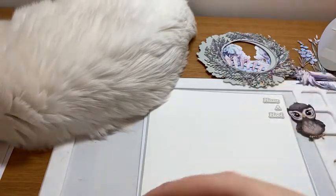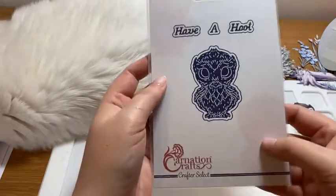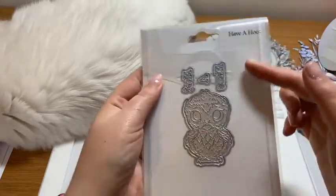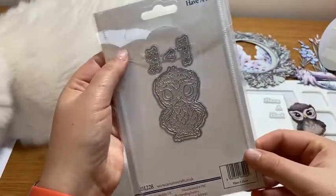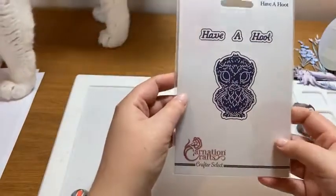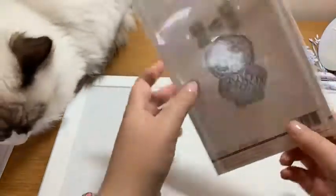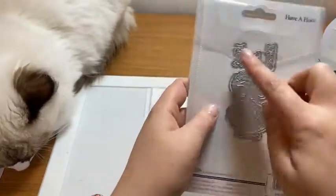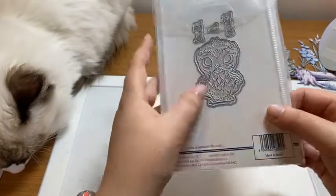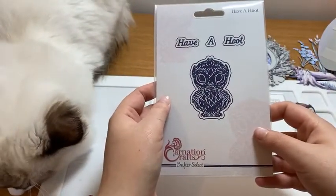When you get your die home, Have A Hoot looks something like this — you've got your packaging, and as we always do with our die sets, everything comes in a plastic wallet, which doubles as your storage solution. Have A Hoot includes the die-cut owl, his mats and layers, and the sentiment. Do consider keeping everything in the plastic wallet to keep it together, safe and secure.